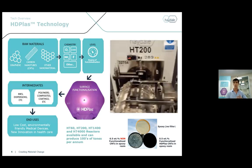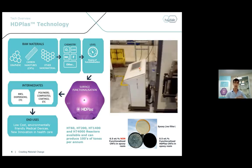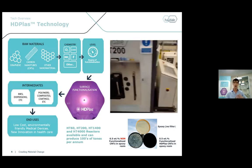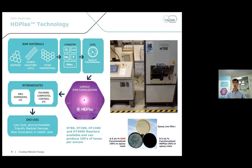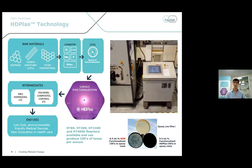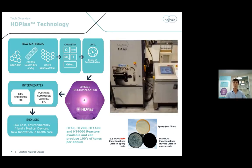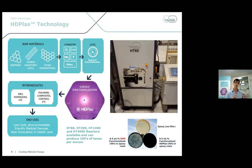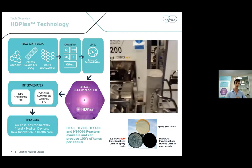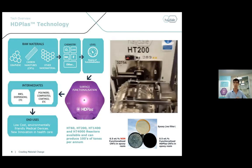At Haydale, we've got a number of reactors available: the HD60 lab scale, the HD200 early tonnage pilot plant production scale, the HD1400 — one being delivered to our site in Amford in South Wales this December — and we've also got the HD4000, a 4000-litre reactor system. We are poised to produce hundreds of tons per annum of functionalized graphene powder to the market.